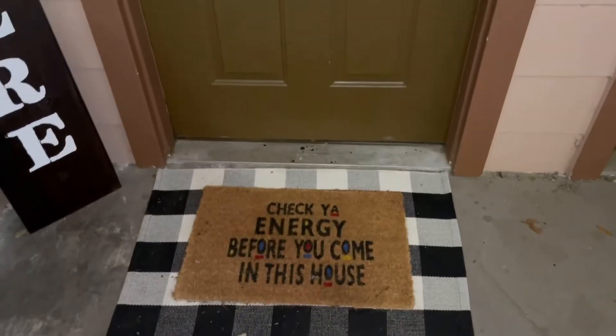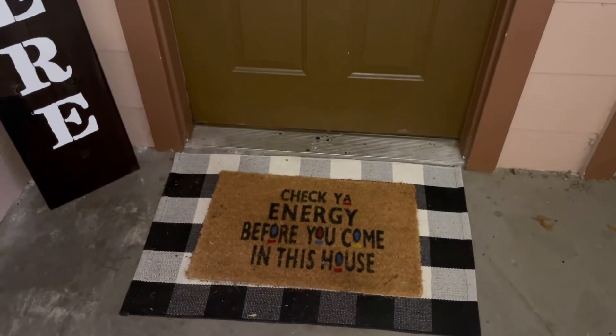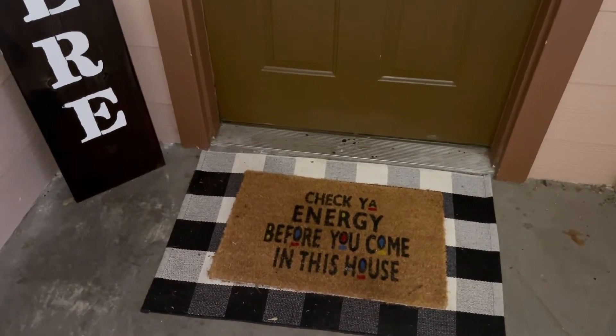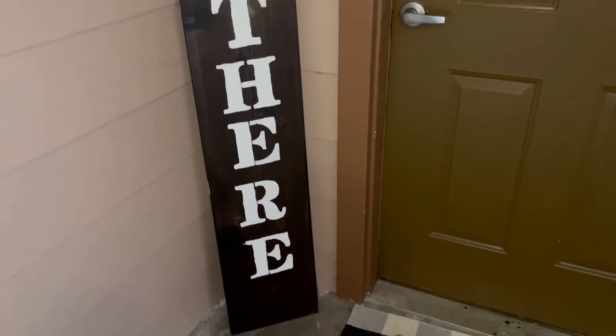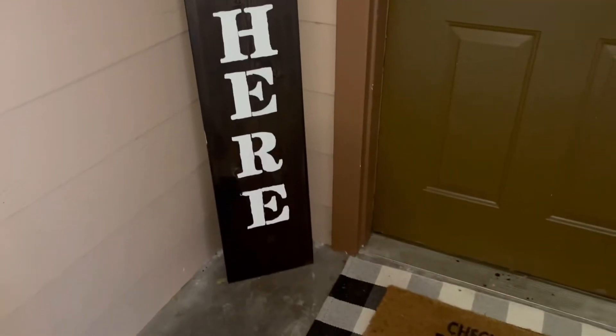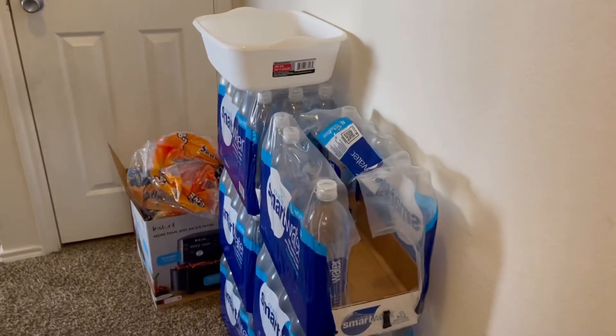So let's go ahead and get started with this tour. As you come in, I have this mat — I bought that from a lady off of Instagram, she's here locally. The black and white rug under it came from Amazon, and then you've seen my little sign. I have yet to find a ribbon to wrap there.